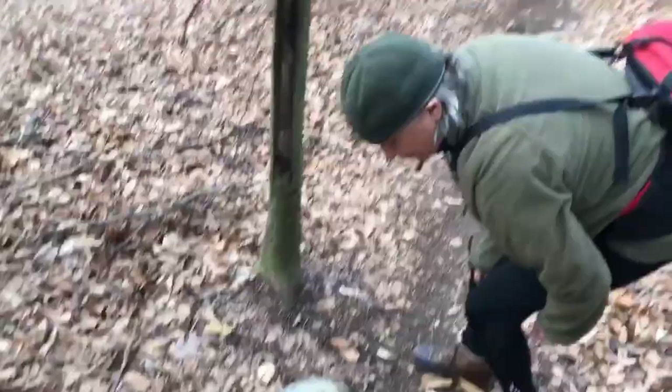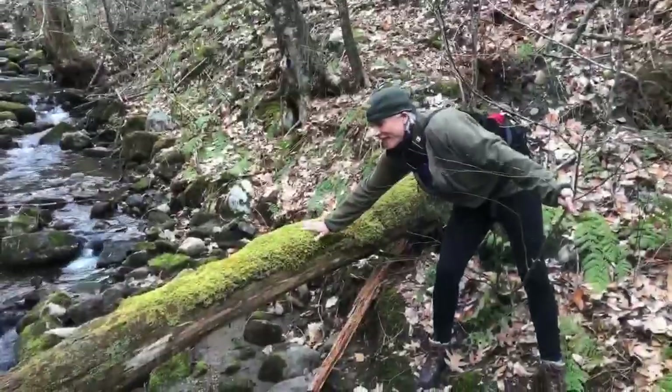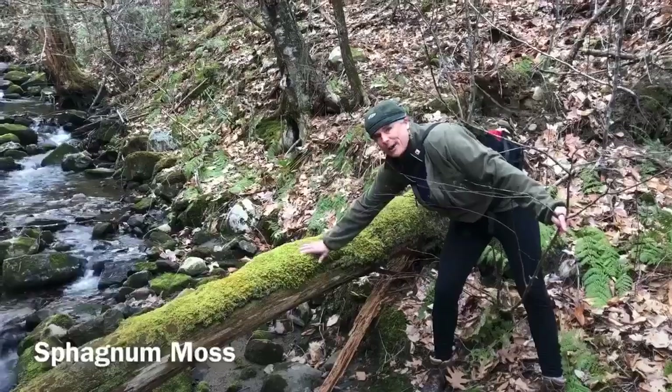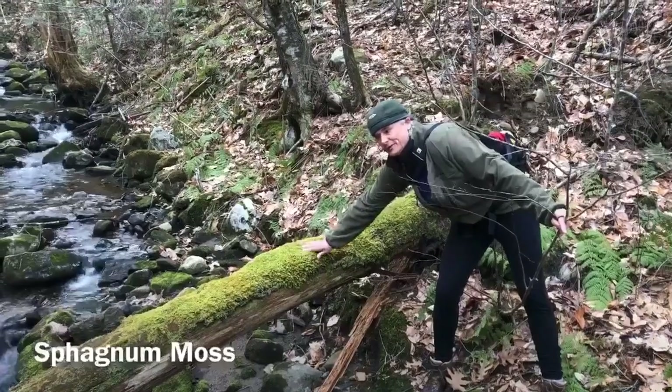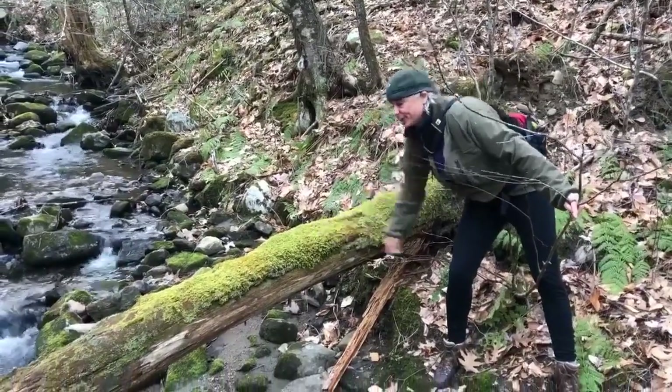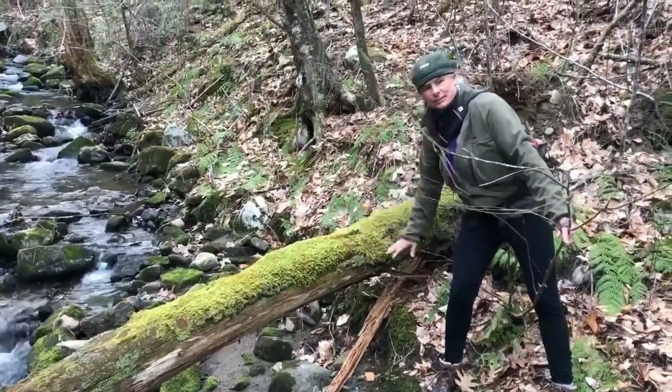This is sphagnum moss. It holds ten times its weight in water. Native Americans would have used it for menstruation as well as in children's diapers. It's an ancient, ancient plant — millions of years old, sphagnum moss.